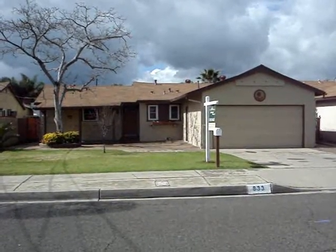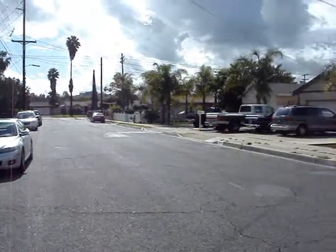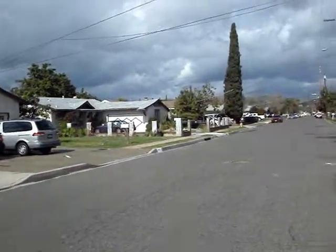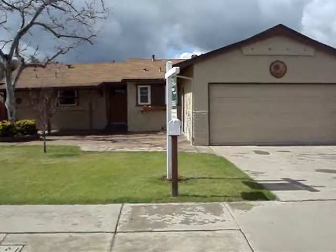Hi, this is Tony Cannon of Bressey Realty here in front of 833 North Beach Street in Escondido. Great location near to parks and schools and easy access to Highway 78 and I-15. This is a three bedroom, two bath home with about 1,300 square feet.